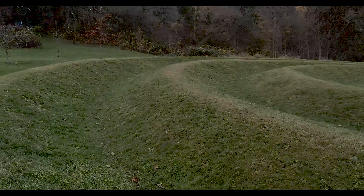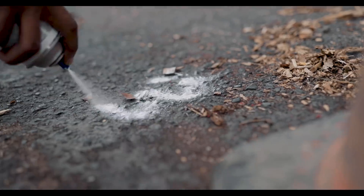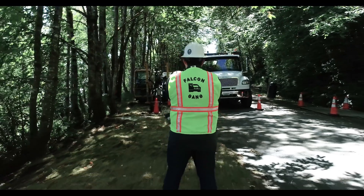Bore planning, terrain changes, rig setback, crowded right-of-ways — all the barriers between you and the success of the job at hand.